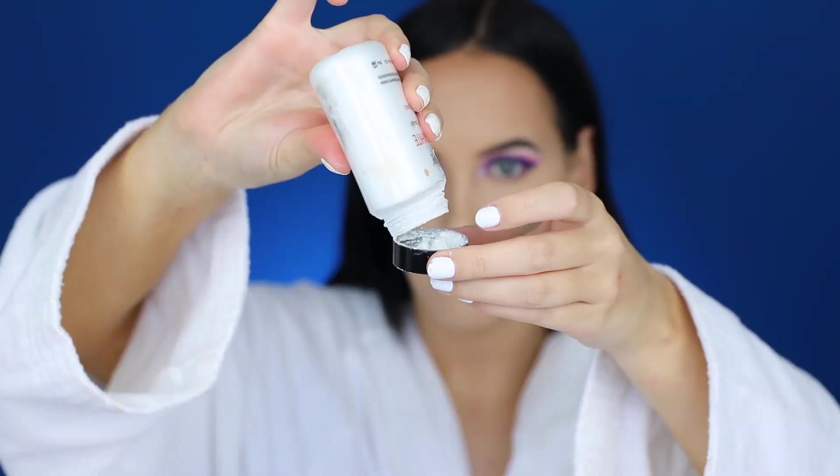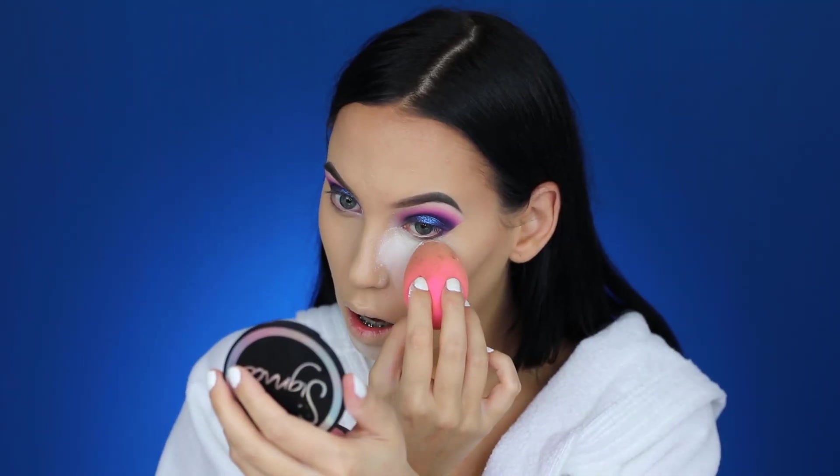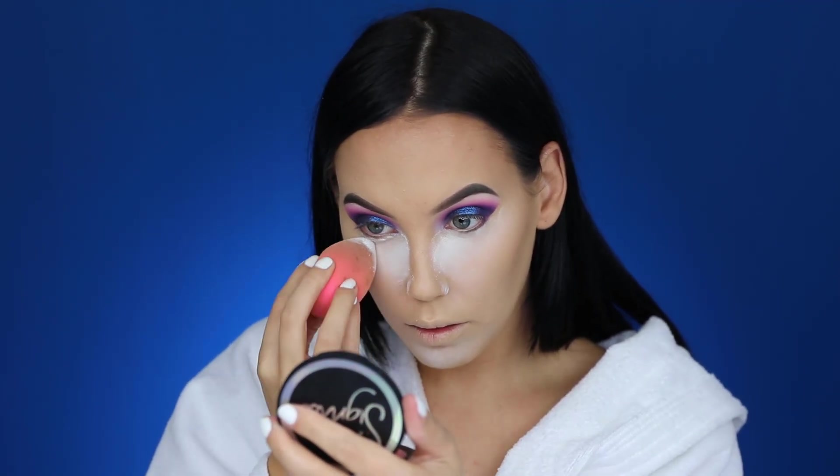I started blending everything in using a damp Beautyblender. The concealer — since I applied quite a lot — kind of saved the whole makeup look because I didn't like how the foundation was looking, but the concealer made everything look better. Then I'm using the Ben Nye Super White powder, which is a very light powder. Since the foundation was lighter than normal, I wanted a light powder for more contrast. I used the damp Beautyblender to apply it under the eyes, on the chin, nose, and forehead to lock everything in place, leaving it on for about a minute.